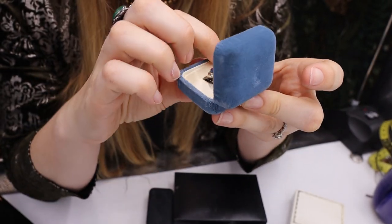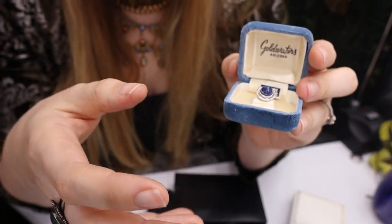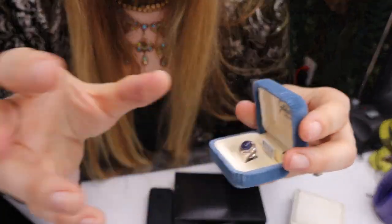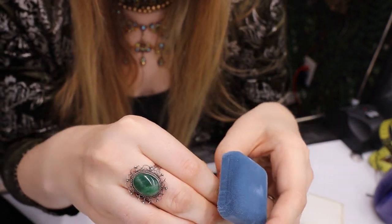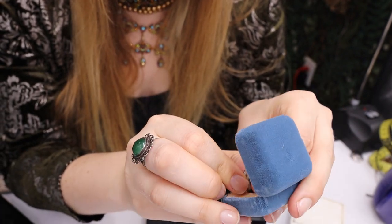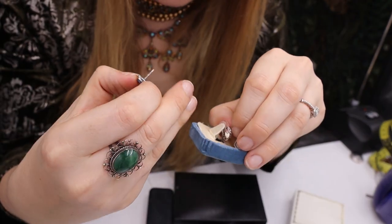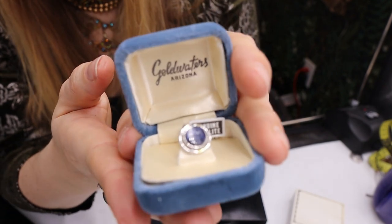Oh! Gold Waters, Arizona — and this says 'genuine sodalite.' Around mid-century they started incorporating a lot of stones into men's accessories — jade, rose quartz, and things like that. This one is sodalite; I'm going to check if it's set in sterling or anything on the back. No mark on the back — it just says 'genuine sodalite.' Still lovely. Even though it's vintage, it's very wearable today.